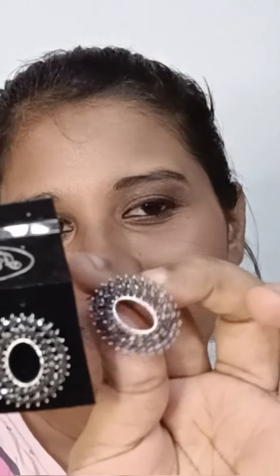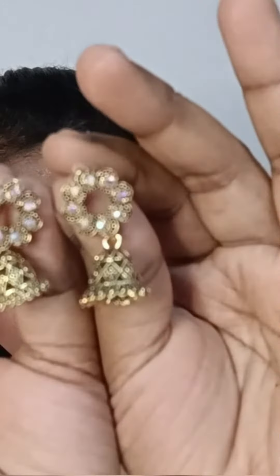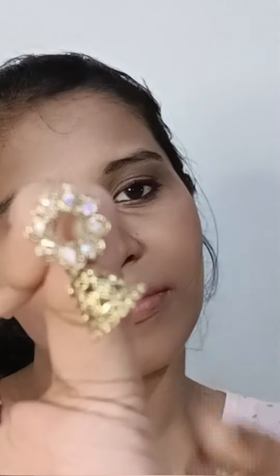I will see you in the next video. See you soon.